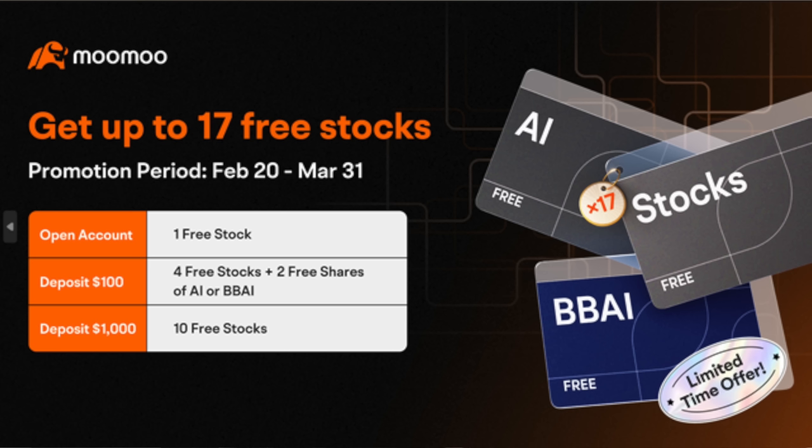This video is brought to you by Moomoo, the free stock trading app. You can get up to 17 free shares of stock for opening up an account and depositing various amounts of money. This costs you nothing, and it can help out my channel greatly. Check out my referral link down in the video description below.